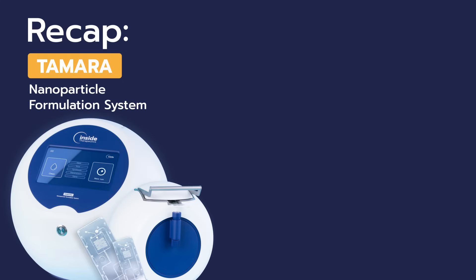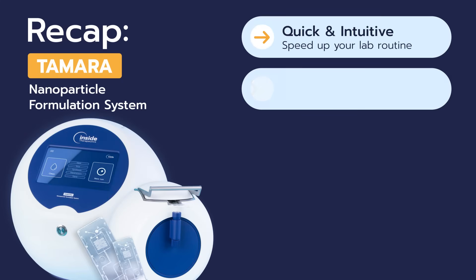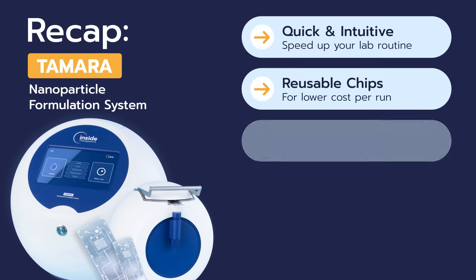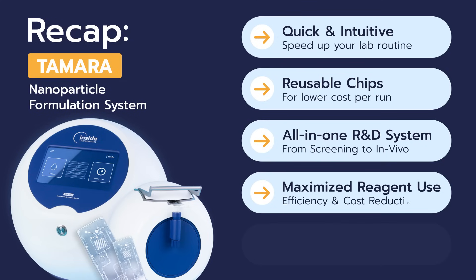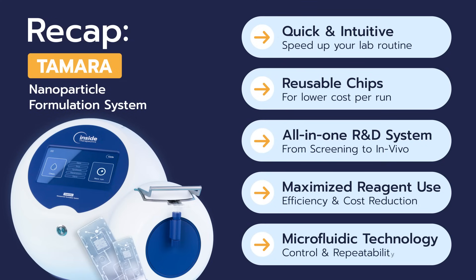To sum up, Tamara is quick and intuitive, operates with reusable chips and is the only all-in-one R&D system that has zero formulation waste and uses microfluidic technology. Tamara streamlines nanoparticle formulation, making it easier and more efficient than ever to accelerate your drug development journey.